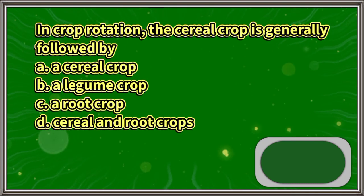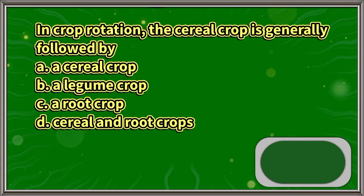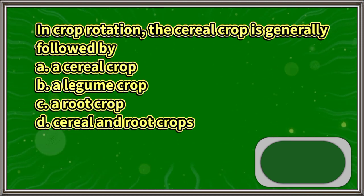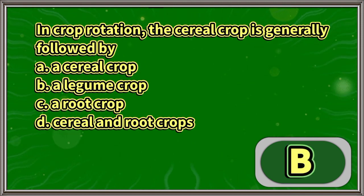In crop rotation, the cereal crop is generally followed by: A. A cereal crop, B. A legume crop, C. A root crop, D. Cereal and root crops. The answer is letter B.